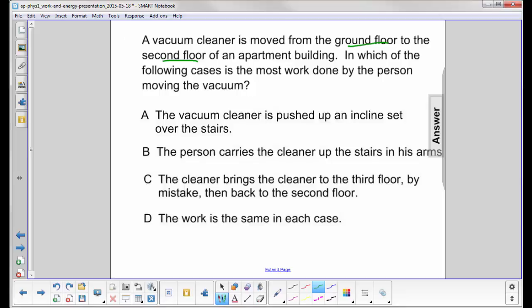In which of the following cases is the most work done by the person moving the vacuum? Let's rewrite the work-energy equation: work is equal to final energy minus initial energy. The only difference here will be the gravitational potential energy, and it doesn't care how you got there.